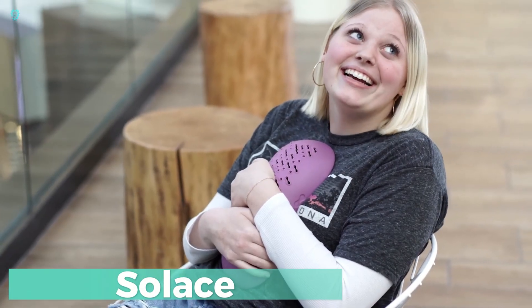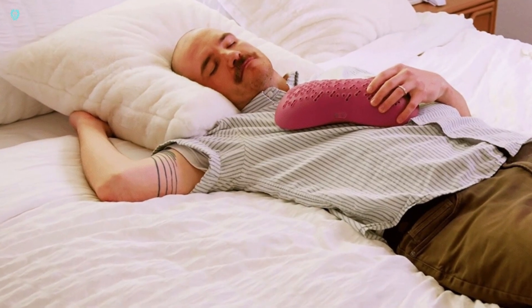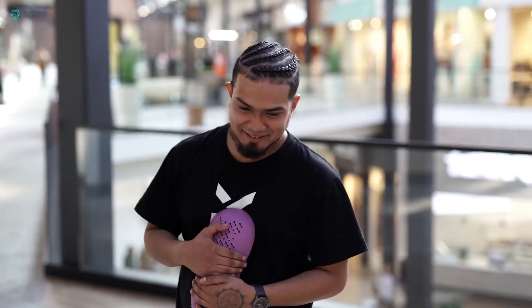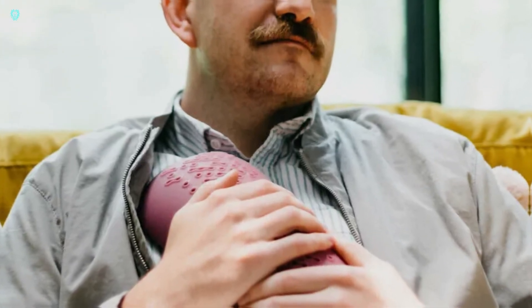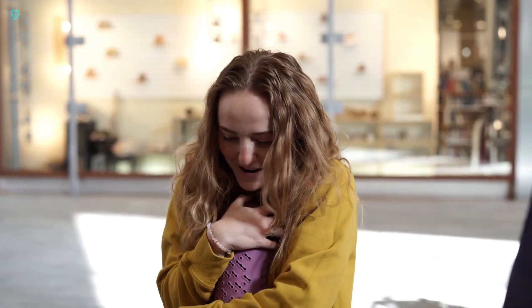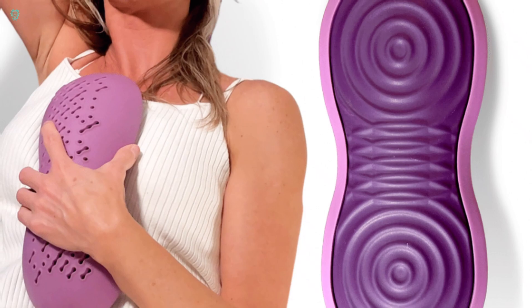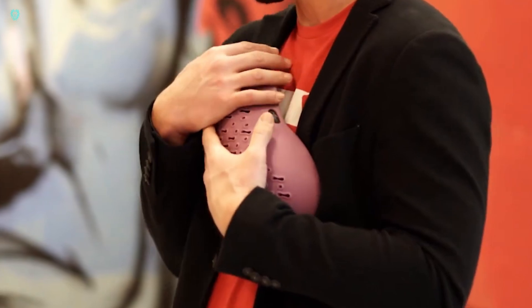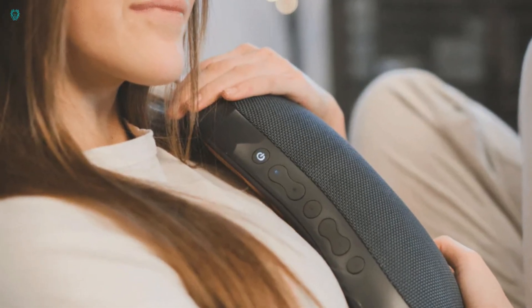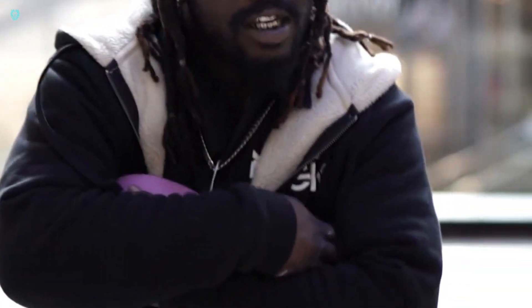Here's a delightful surprise we didn't know we needed — the Cuddle Speaker. Its creators are confident it's the ultimate stress-relief solution, perfect for unwinding and relaxation. Just connect it via Bluetooth to your smartphone, laptop, or any other device, then cue up your favorite tunes. While it comes with a special music library, you can also groove to your own playlist, and there's a handy app for easy control. Harnessing the power of vibroacoustic therapy, it eases tension, calms the mind, reduces stress, and aids in sleep or meditation — all for just $100.